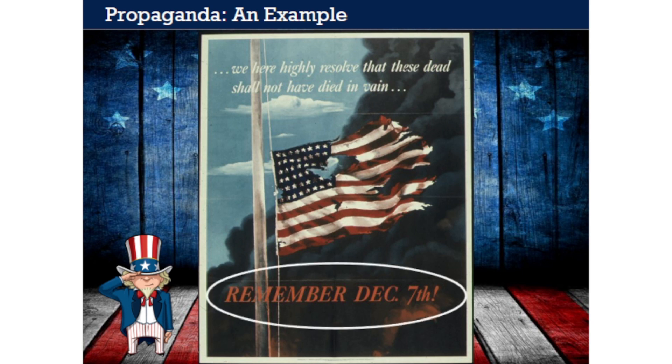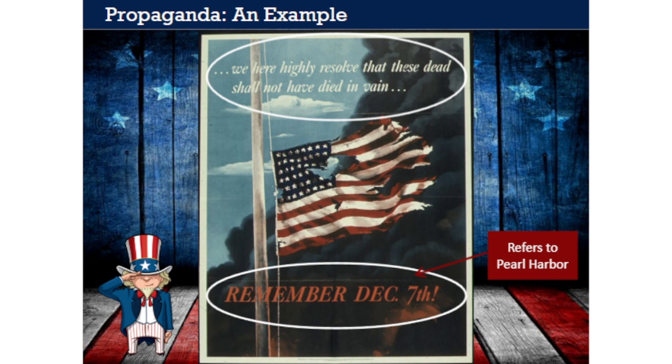The words below leave no mistake which event is being depicted: 'Remember December 7th.' The text on top reads, 'We here highly resolve that these dead shall not have died in vain.' These famous words are from Abraham Lincoln's Gettysburg Address, delivered close to a century earlier. Lincoln said these words during the Civil War, when hundreds of thousands of Americans had already sacrificed their lives. With no clear end in sight in 1942, Americans had only begun to sacrifice for the war effort that would eventually defeat the Axis powers.